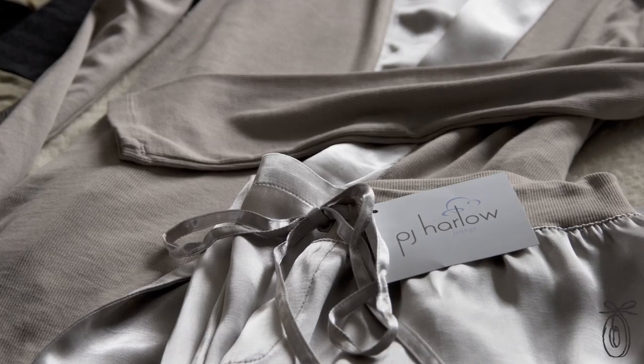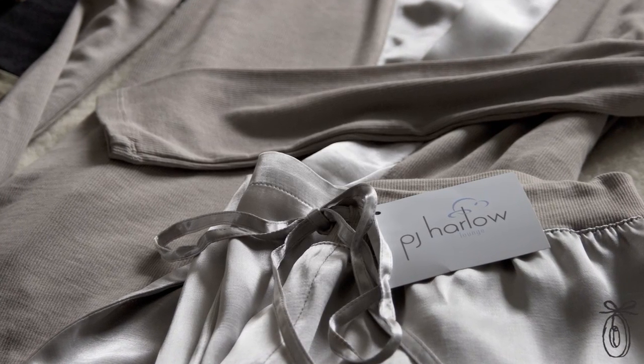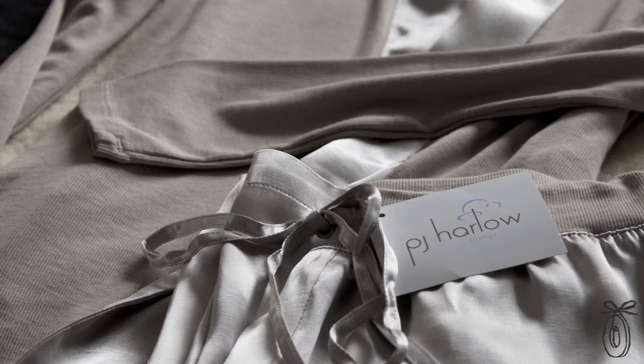So often we sleep in our faded and worn old t-shirts and ratty old boxers because they're comfortable. And that's the best thing about PJ Harlow — they don't twist around your body or make you hot and sweaty. They're perfect for women who don't want to sacrifice comfort for style.